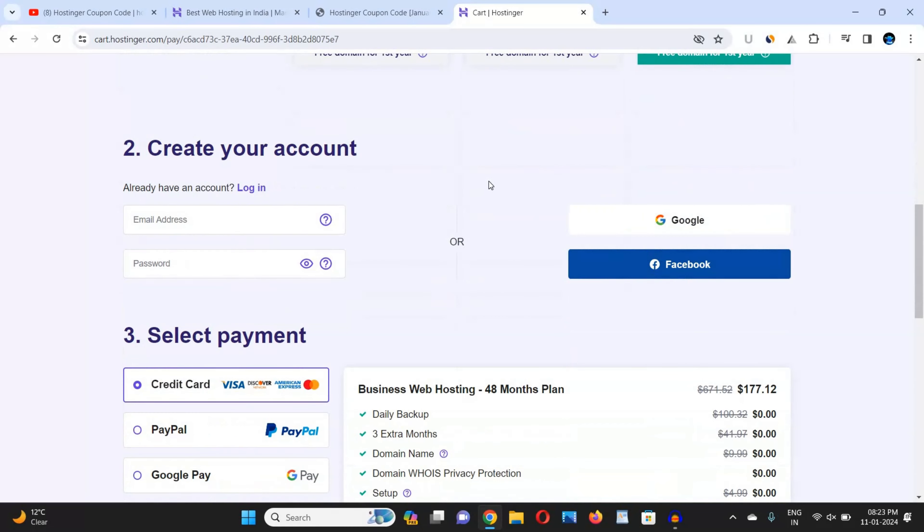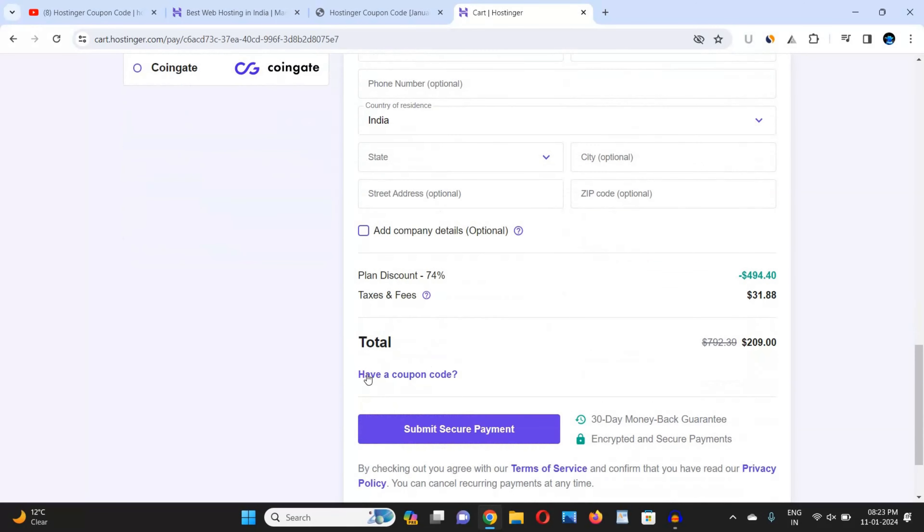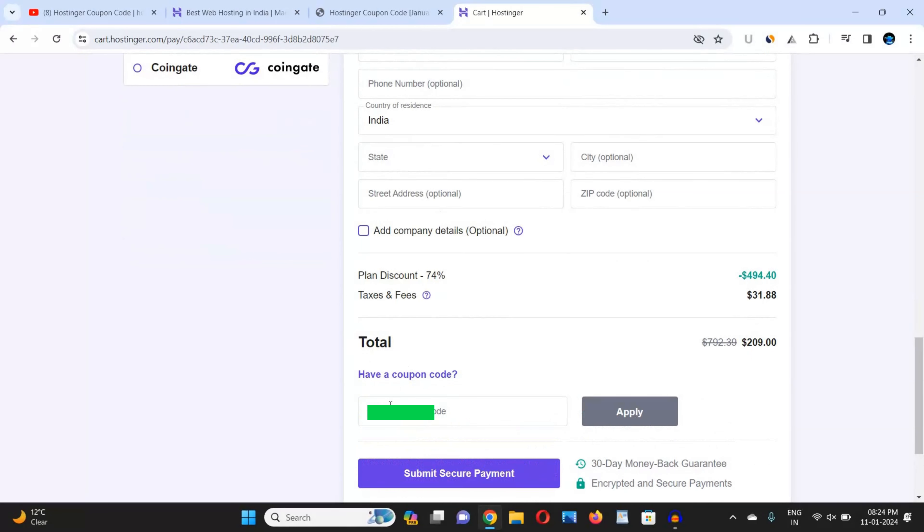Now scroll down and click on the Google or Facebook button and choose any Google account or Facebook account from your device that you want to use to buy hosting from Hostinger. Then scroll down and choose your suitable payment method. Here you can see an option that says 'Have a Coupon' — just click on it, and in the box paste the coupon code you copied from the website mentioned in the description box link or the pinned comment link.